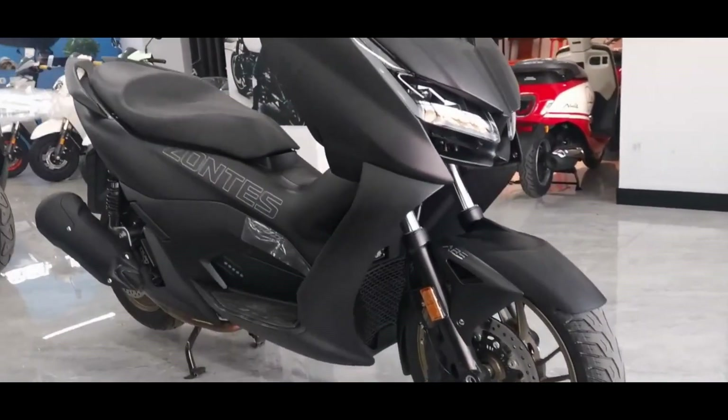As for the engine, the Xantis D125 carries a liquid-cooled, 125cc, single-cylinder four-valve engine using the Bosch MSE 8.0 injection system. This Yamaha X-Max 125 and Forza 125 competitor scooter produces 14.55 horsepower at 8,250 rpm and 12.8 Nm of torque at 6,500 rpm.